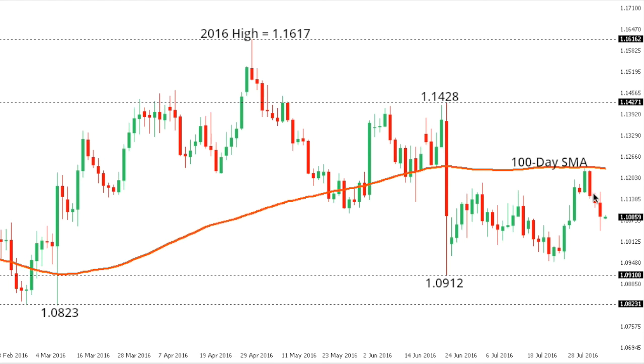Euro/Dollar: The euro remains under pressure to the downside after once again stalling to the topside, this time by the 100-day moving average. This latest breakdown exposes next key support at 109.12, that low from the 24th of June. At this point, rallies should be well capped, with only a break back above the 100-day moving average — coming in around that recent high near 1.2340 — required to negate the outlook.